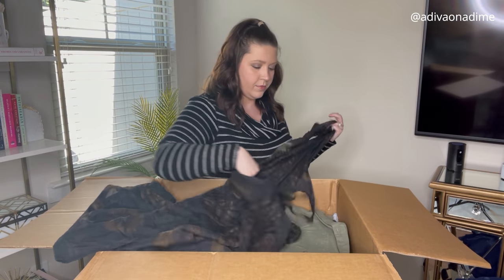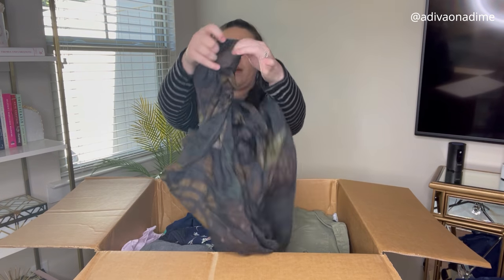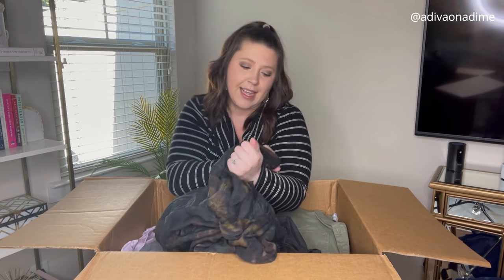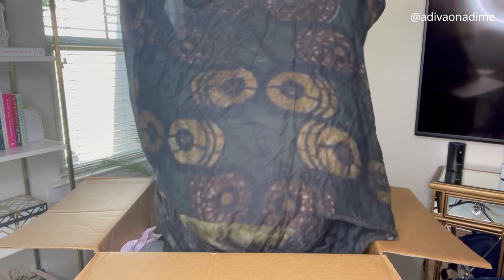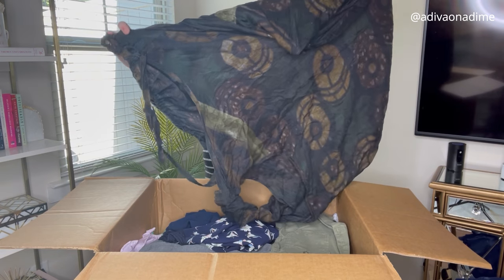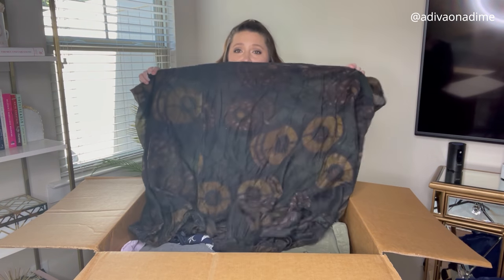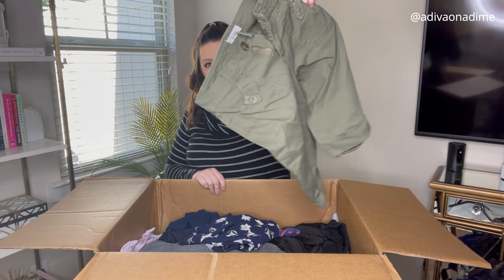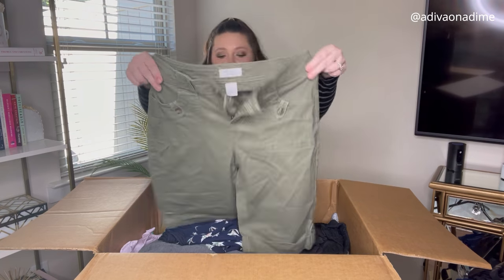The next item's brand says something like 'Rundhulls' — I don't even know. What were they thinking when they packed this box? I don't know what this even is. Moving on to some bottoms: Charter Club, size 4, olive green shorts. I think these will sell, most likely on Facebook Marketplace — that's where I sell most of the shorts I get.